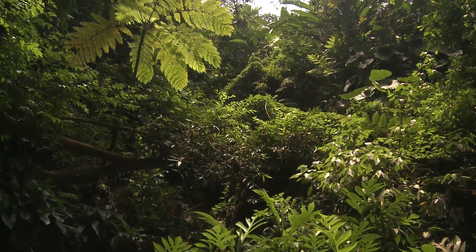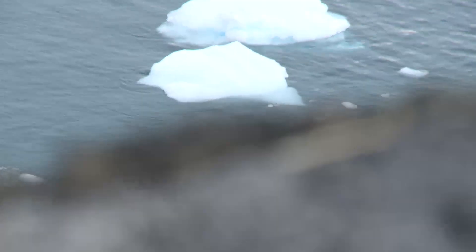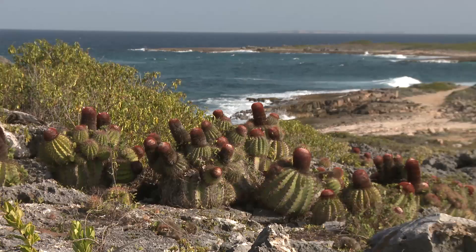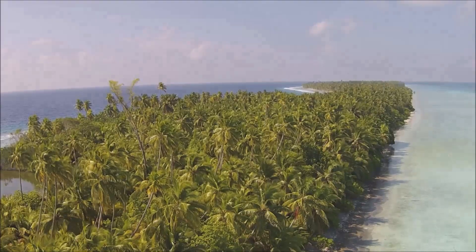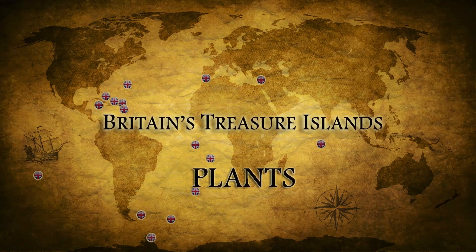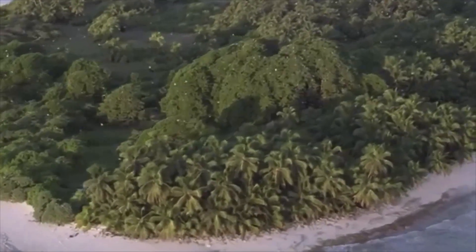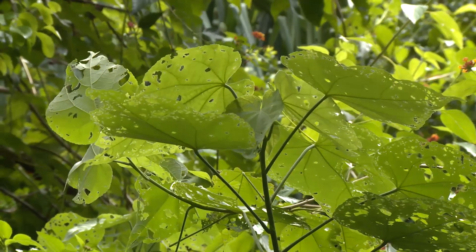The plants of the UK overseas territories range from those of lush tropical rainforests of the Caribbean to the sparse flora of lichens and mosses in Antarctica. They're home to cacti and to coconut palms. Because many of the territories are tiny remote islands, evolution has had chance to create new species found nowhere else, like St. Helena's scrubwood or Pitcairn's yellow fatu.